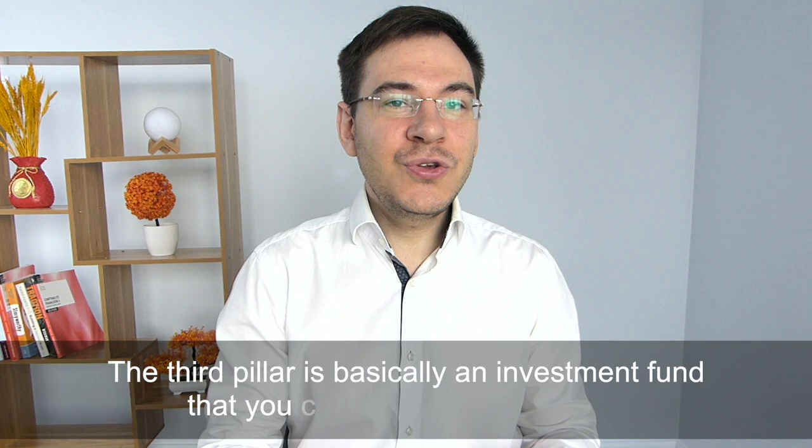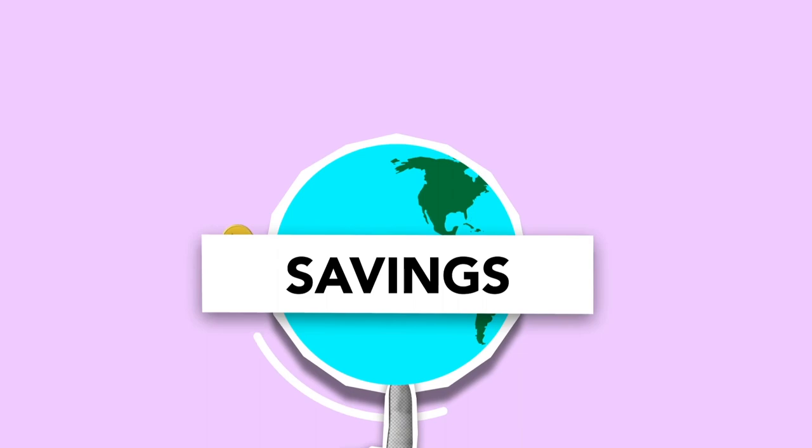The third pillar is basically an investment fund where you can contribute every year. This is not compulsory, but in most situations you will make a huge mistake by not investing in your third pillar. The main idea behind it is to encourage you to create savings for your retirement. In this video I will only talk about the third pillar A, which is the most popular.